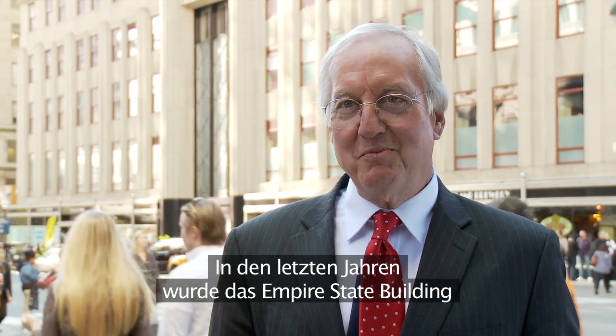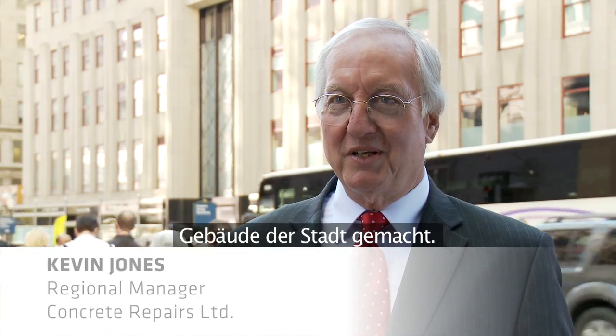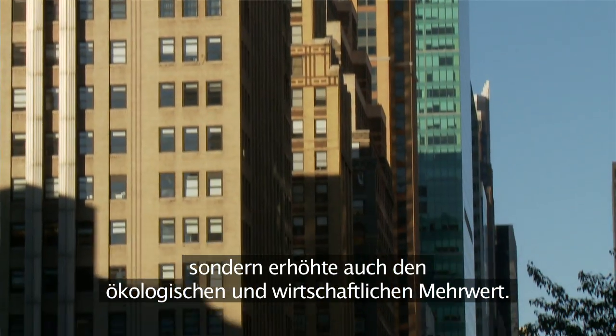During recent years, the Empire State Building has been continually renovated, making it the city's most environmentally friendly building. This renovation has not only added to its cultural heritage, but also its economic and ecological value.